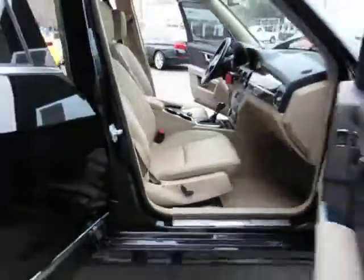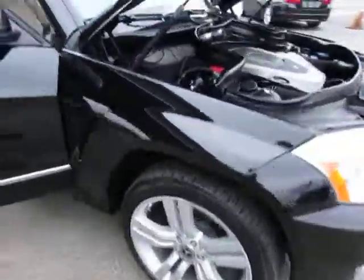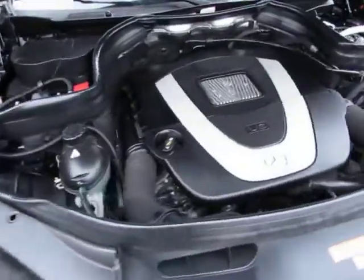Here's your control for your power seat on the passenger side. Now let's take a look under the hood — here's your V6 3.5 liter engine.